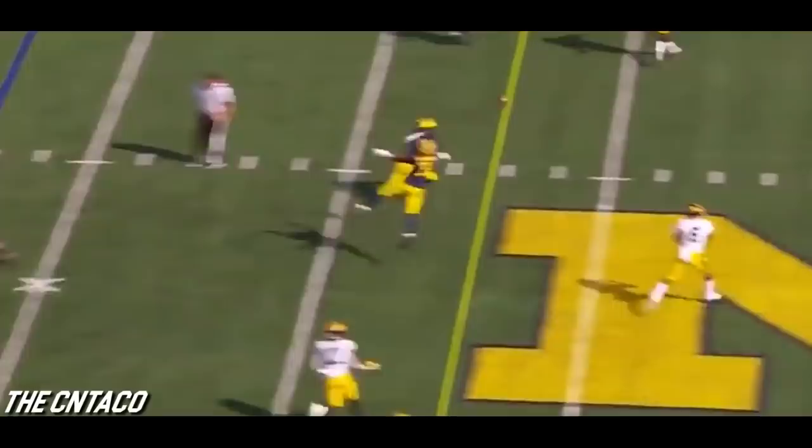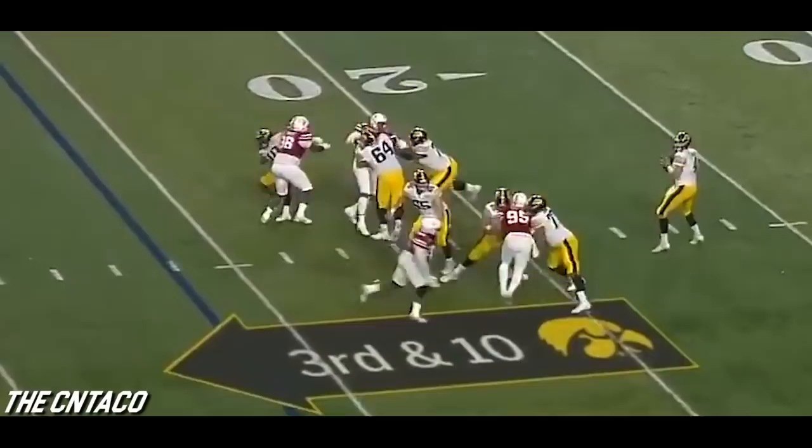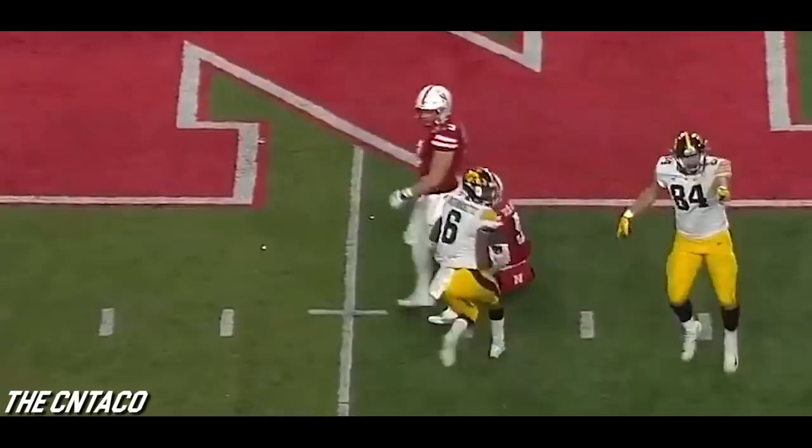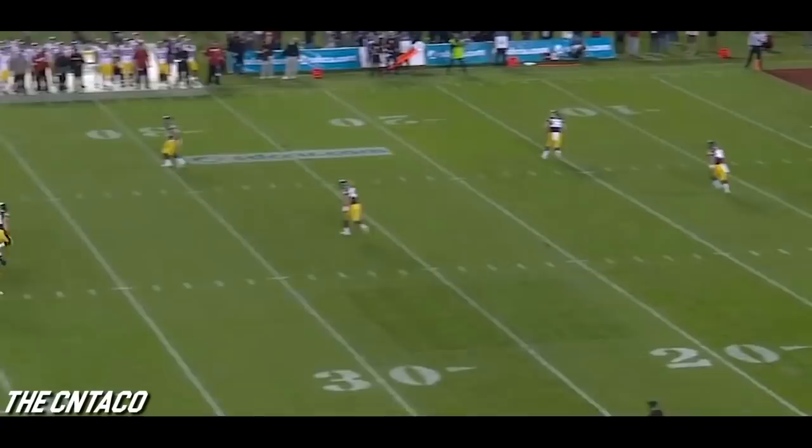Stanley, short drop, comes in — picked up. Smith-Marset — pulled that one out of the air, gained a 27. Stanley to the air, open to Smith-Marset and he hangs on. Here comes a flag on the hit from Cam Taylor-Brett. He hung on to that thing the whole way — that's a great effort, and it stops the clock.